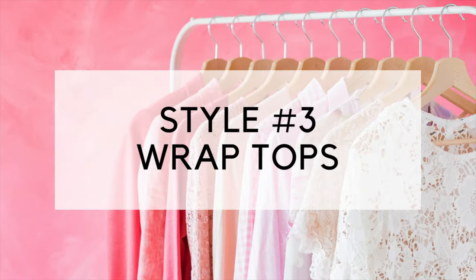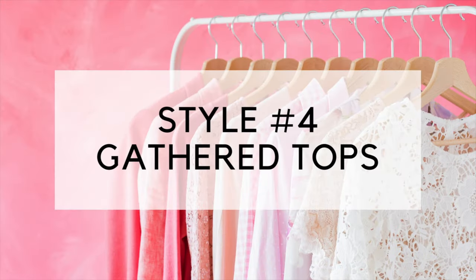The next one on my list is wrap tops. Wrap tops fit snugly around the waist and form a V-neckline at the bust line. What happens with that is it draws your eye upwards and subtly shifts the focus away from the tummy.